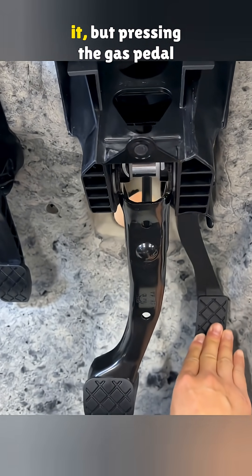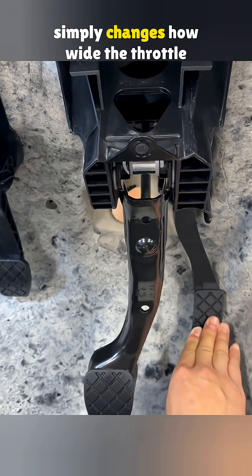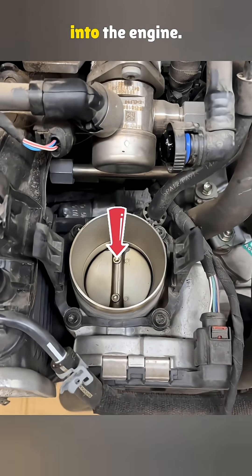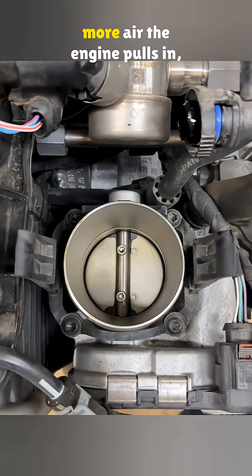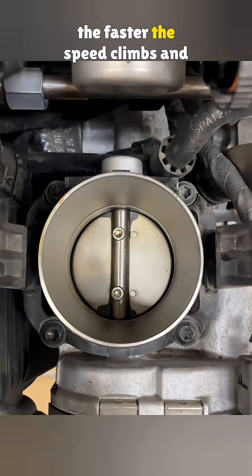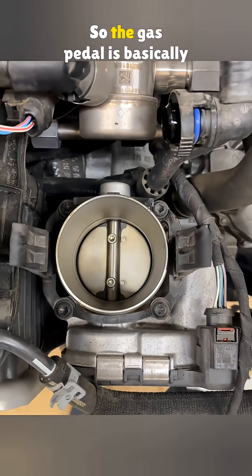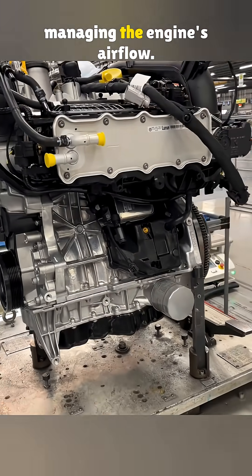Most drivers do not really notice it, but pressing the gas pedal simply changes how wide the throttle opens. That opening controls the air moving into the engine. The more you press it, the more air the engine pulls in, the faster the speed climbs and the stronger the car pushes forward. So the gas pedal is basically managing the engine's airflow.